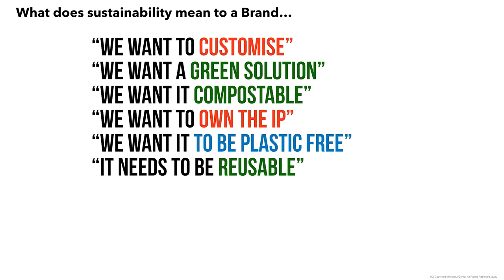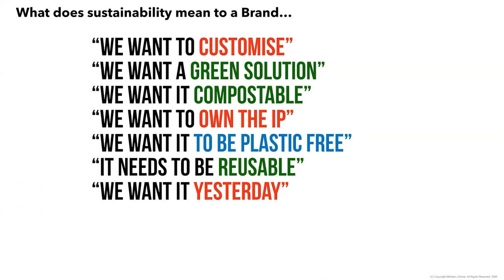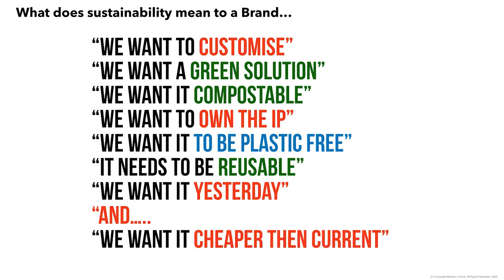The need to be reusable is certainly picking up with the push towards a silver economy — retaining value into the system and not seeing packaging as waste. This word is certainly growing in anticipation over the last few years. And of course the old chestnuts: we want it yesterday, and we want it cheaper than current — 'cost neutral' is a term heard every day in R&D across the FMCG sector.